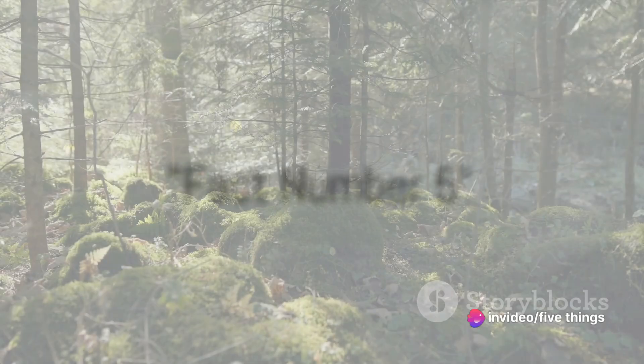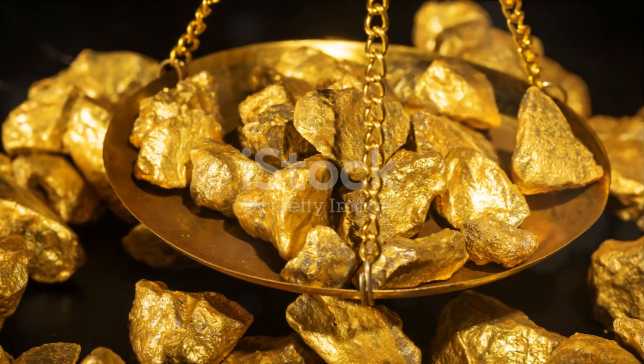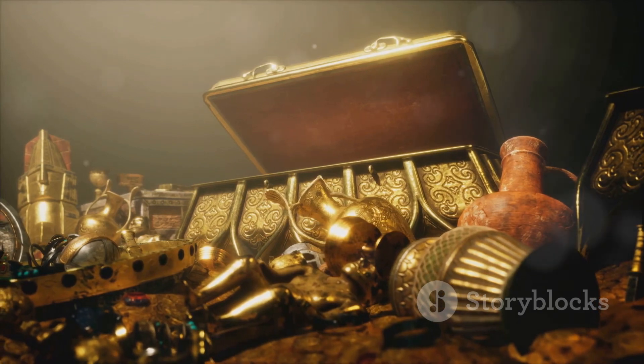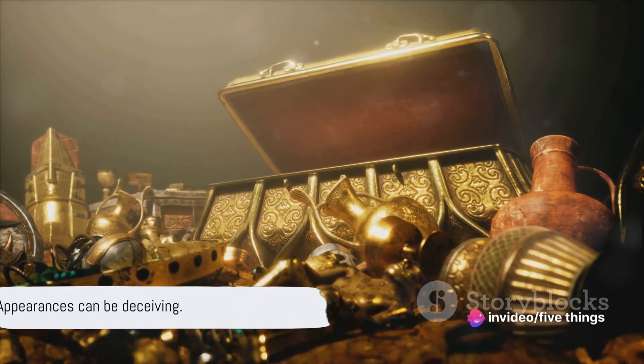Kicking off our countdown at number five, pyrite is known for its distinct, shiny, metallic luster. This iron-sulfide mineral dazzles with its gold-like appearance, often fooling the unsuspecting observer. But appearances can be deceiving, as we'll soon discover.